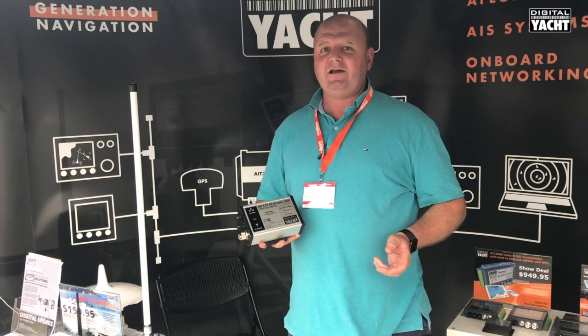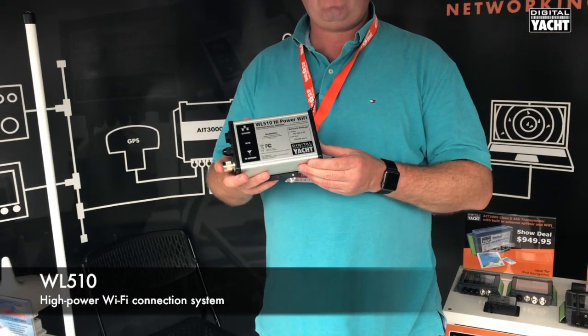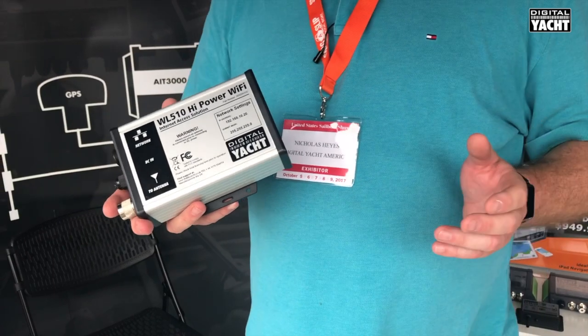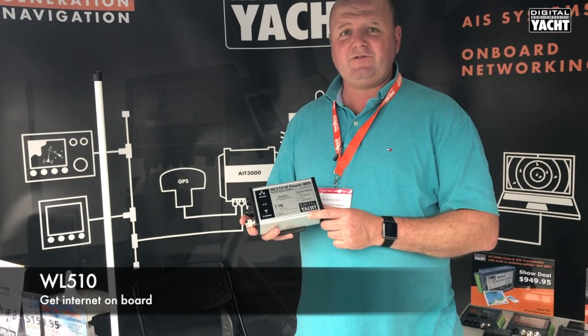Hi, it's Nick from DigiRiot at this year's 2017 Annapolis Boat Show with a product called the WL510, a high power wireless internet access system. Just like you can access Wi-Fi internet in Starbucks, McDonald's, hotels and so on, you can do the same on your boat now thanks to the WL510.